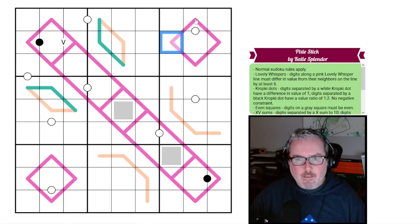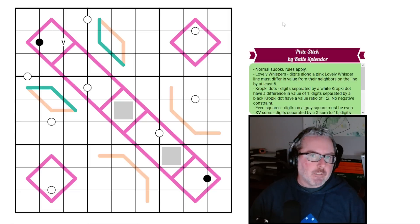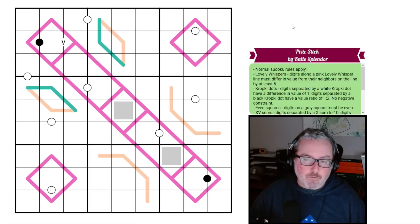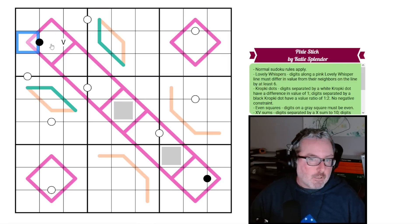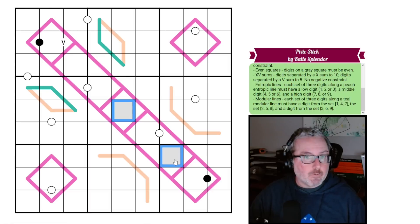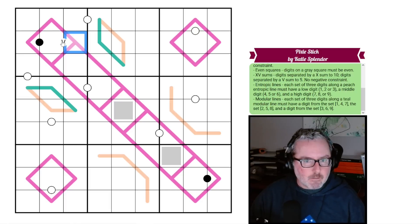So if this were a two, these could be eights and nines. Then we have kropki dots — both white and black. Digits separated by a white kropki have a difference of one; digits separated by a black kropki have a ratio of two to one. No negative constraints exist. We also have even squares — just even digits — and XV sums: digits separated by an X sum to 10, by a V sum to 5, again no negative constraint. It appears only V's are used here, so those two add up to five.